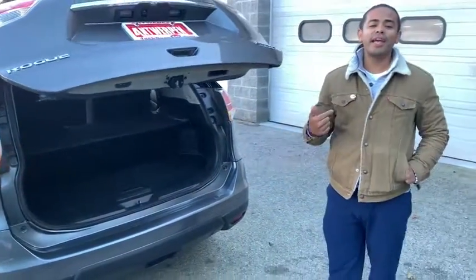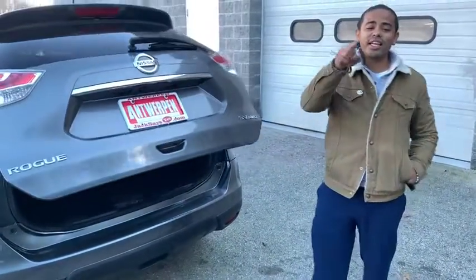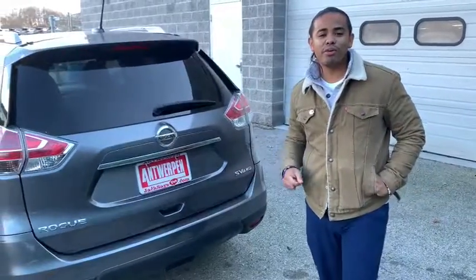Guys, come on down. See me. Jack's going to say yes for you to take this home. I need you to come on down.